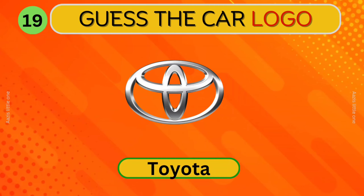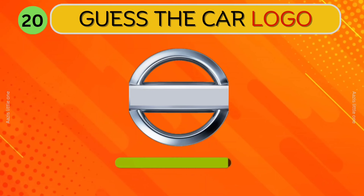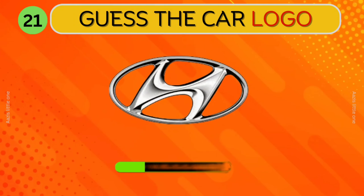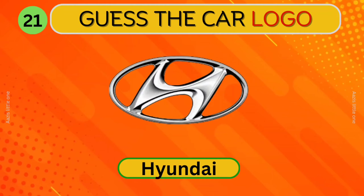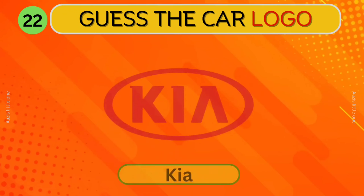Subaru. What about this? Toyota. Can you identify this car? Nissan. Which car logo is this? Hyundai. Can you guess this logo? Kia.